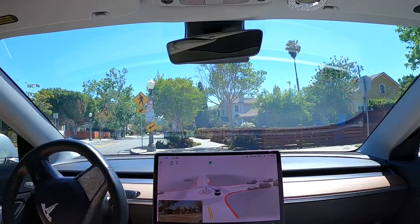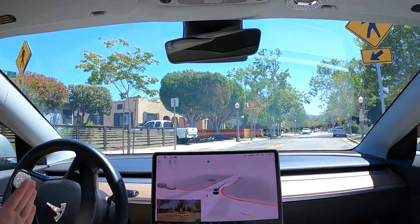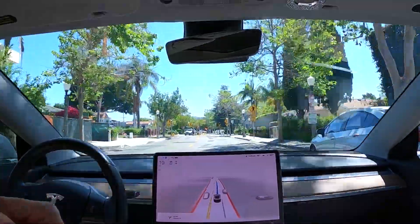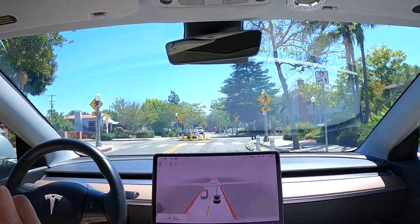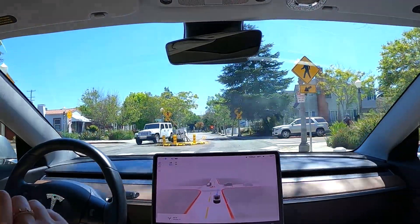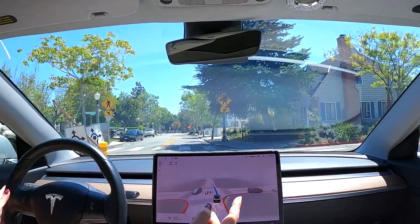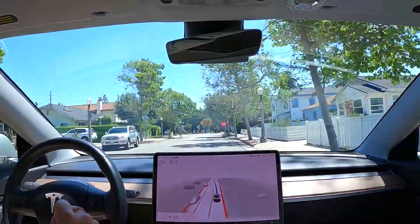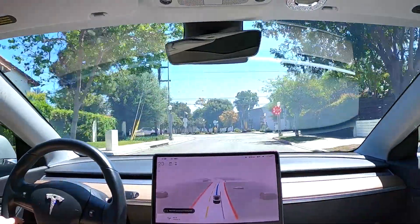Wow, look at this — great job, great job, great job beta! That one always failed before. It did it very slowly and cautiously, but it did go. Oh my goodness, that was amazing. So then this one we have a pedestrian and another car coming — and perfect! Wow, huge improvement beta, thank you Tesla! This is wonderful.